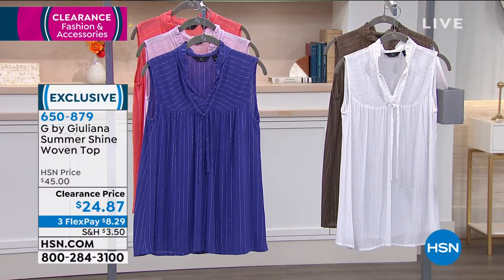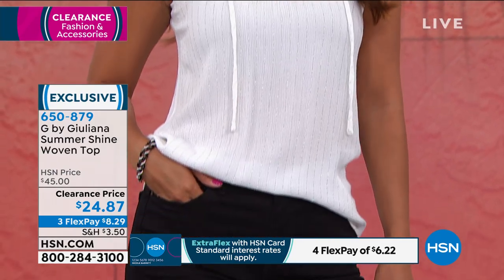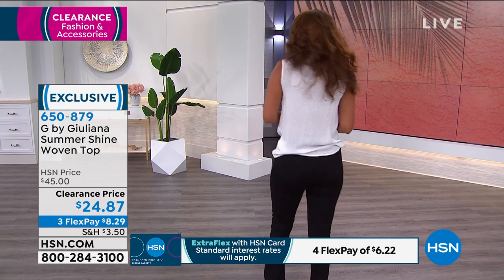Very light, very easy, very on trend right now. Let's get even more information about this gorgeous style from our brand ambassador, Cynthia Zambalas. Cynthia, you're on Skype with us, right?